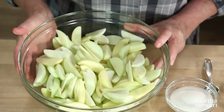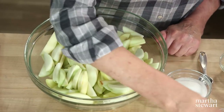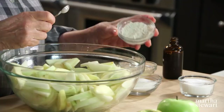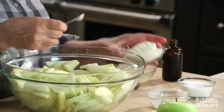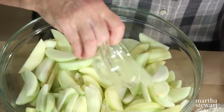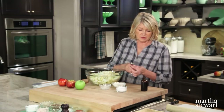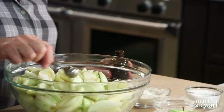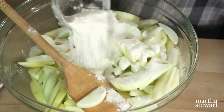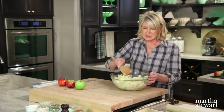Now for the filling: toss together four pounds of apples — you can use assorted varieties — peeled and cut into quarter-inch slices. Add a quarter teaspoon of salt to three tablespoons of all-purpose flour to help thicken the juices. Add that to six tablespoons of sugar. Before adding to the apples, add two tablespoons of fresh lemon juice — apples really respond very well to lemon juice. Also one teaspoon of vanilla, just sprinkled over the apples. Toss that around, then add your sugar and flour mixture. Crispy, tart, ripe apples — these will look very pretty and taste very good.